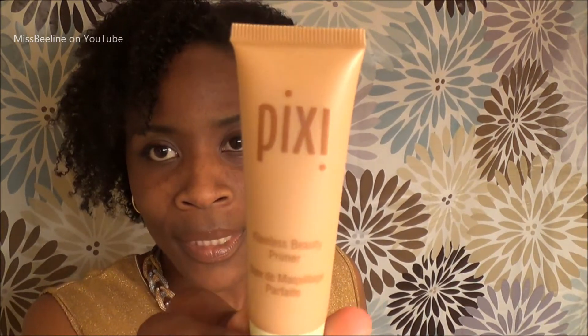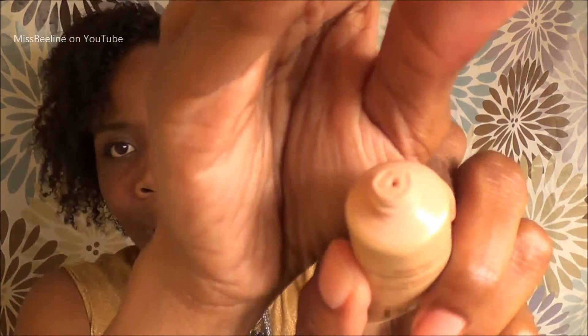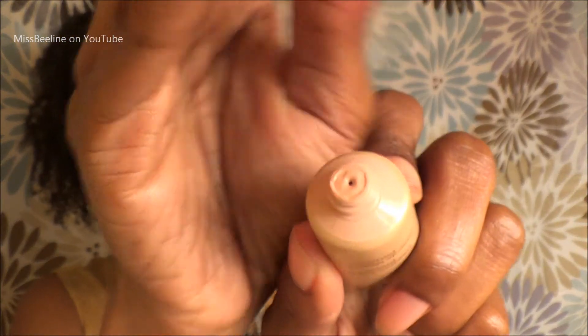I also got a Flawless Beauty Primer by the brand Pixi. This primer has a tint to it — it's my first time having a tinted primer. I'll let you know how it goes. Gotta keep it moving.